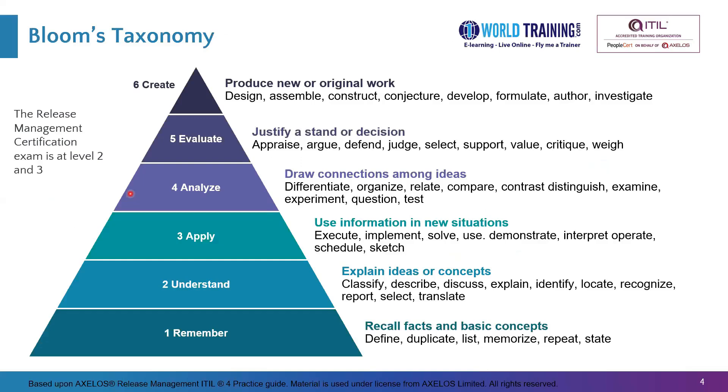The exam is at Bloom's levels 2 and 3 of learning and testing. Level 1 is remembering — very basic recall questions — but the exam is at level 2, which are understanding questions, and level 3, which are application questions. It will be a mix of both. There are no questions at levels 4, 5, or 6, which are more about analysis, evaluation, and creation respectively.